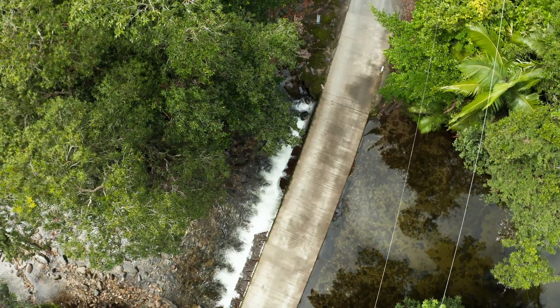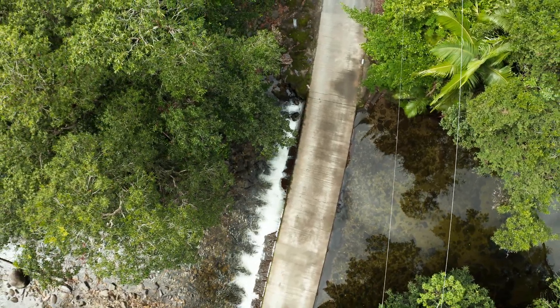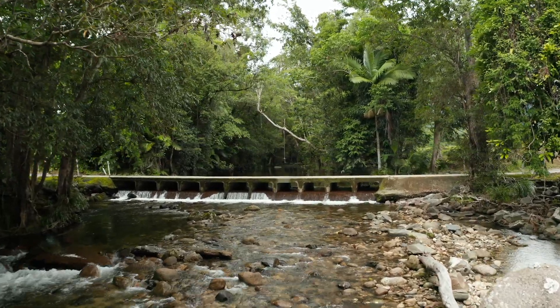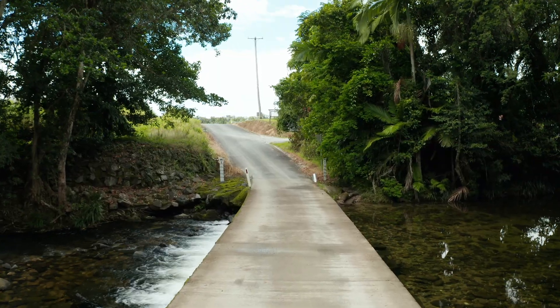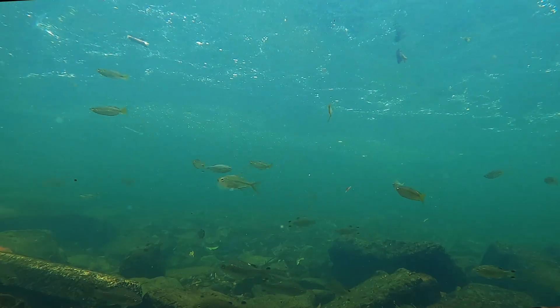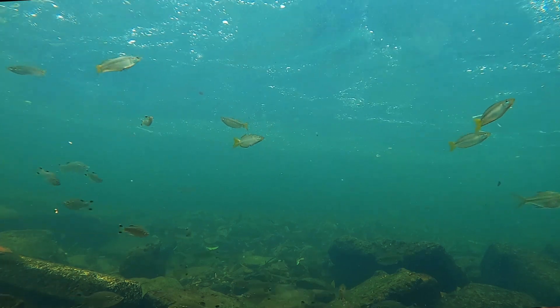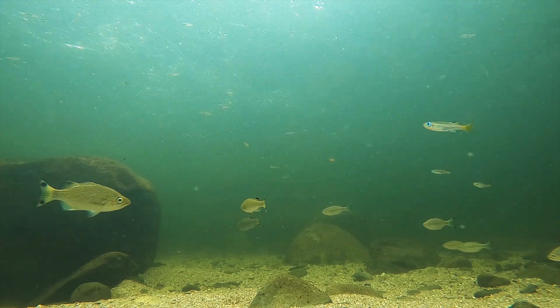By improving fish passage, we're enabling our native fish to restock and become self-recruiting. Currently, fish barriers stop juvenile fish from getting up into the headwaters and growing out. If we remove those barriers, more fish will get up into the headwaters, making our river systems, wetlands, and freshwater environments much healthier in terms of the species present. They'll also grow out and enable us to have a more sustainable recreational and commercial fishery downstream.